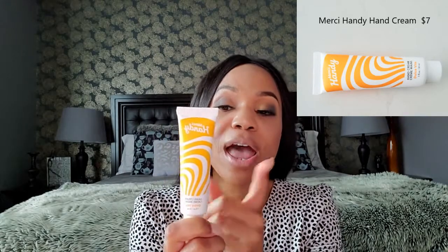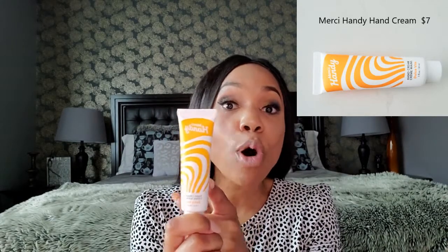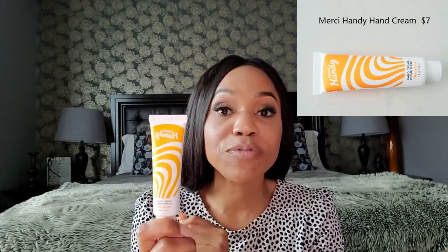The fourth item is the Merci Handy hand cream in Dolce Vita. This is a really nice size, especially just to carry around in your purse — you'll definitely be able to sample it more than a few times to decide if you want to buy it. If you do want to purchase it, it's really well priced at just $7.